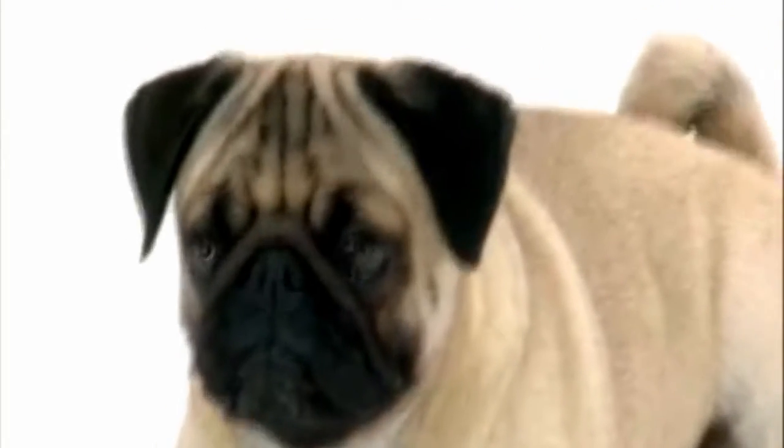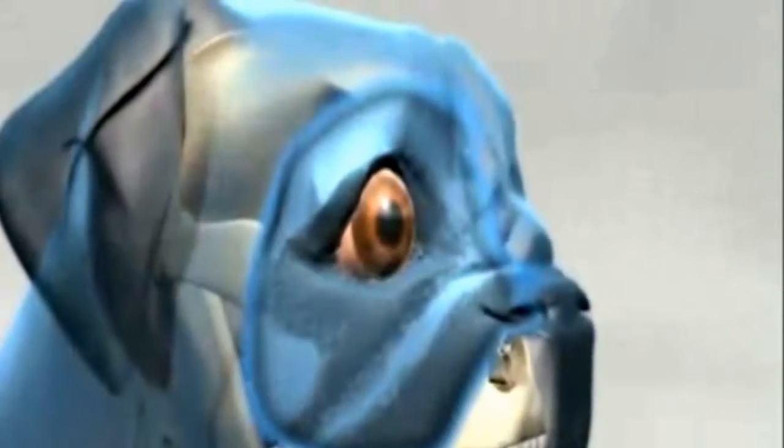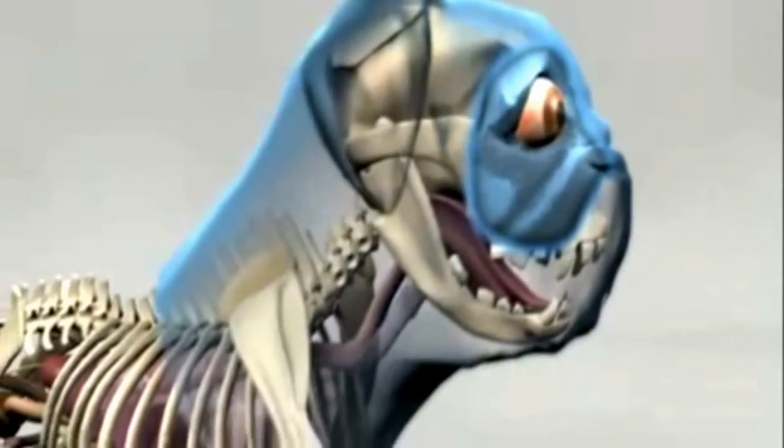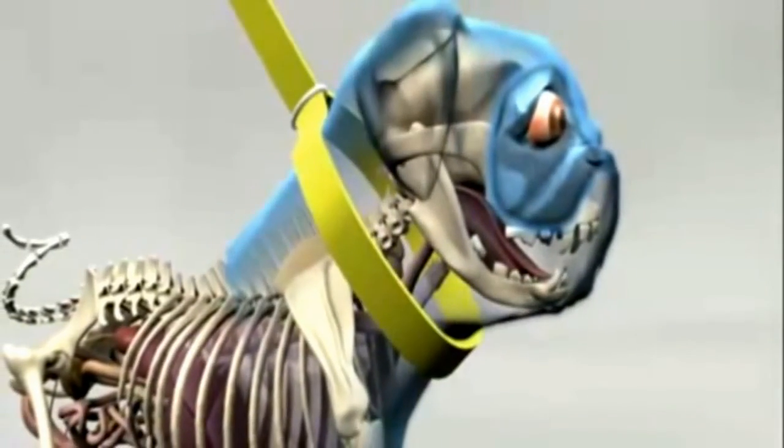While pugs are pretty healthy pooches if you keep them bathed and clean, the big thing to watch out for is that sometimes their eyes can pop out. Yep, you heard that right — it's called a proptosis. It needs to be put back in right away. Proptosis occurs when there is forward displacement of the eye, and it can be caused by accidentally holding the neck too tight or by tugging on a choke collar too hard.